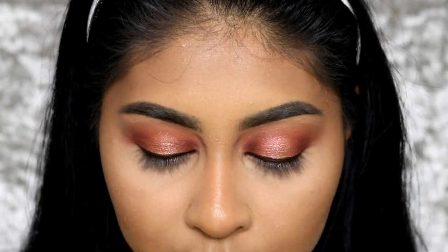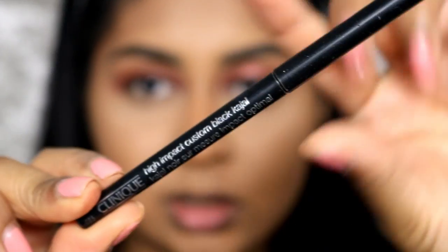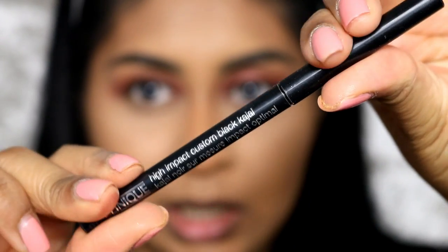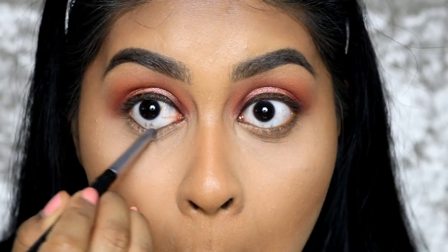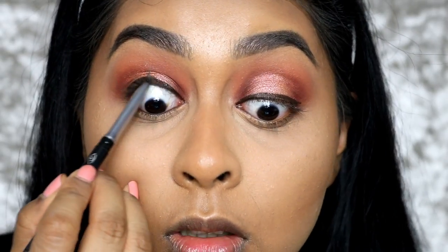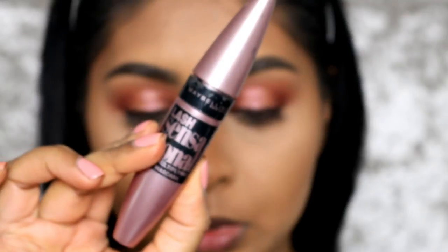For kohl pencil, I've really been loving this one by Clinique — their kohl kajal pencil in Black and Black. Just underneath and on top as well. For mascara, you guys know I absolutely love my Maybelline Lash Sensational.